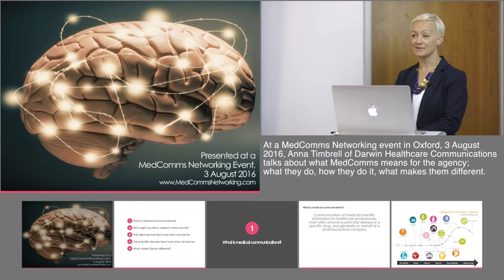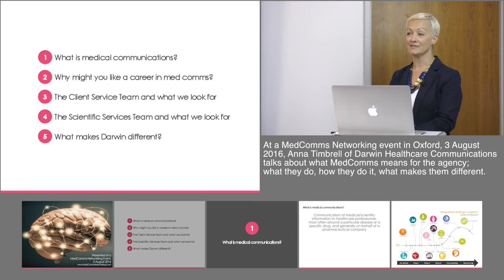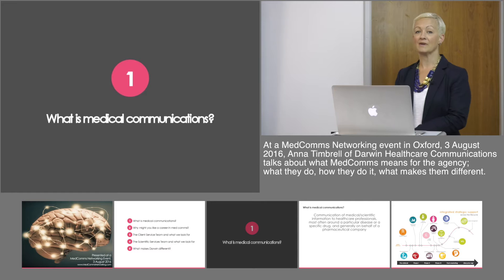Thank you very much for giving me the opportunity to speak to you all today. My name is Anna Timbrell, I'm from Darwin Healthcare Communications and I'm one of the account directors there. I've been asked to give you a presentation about what medical communications means to Darwin Healthcare, why you might like a career in medical communications, before talking about our client service team, our scientific services team, what we look for in both of those teams and what makes Darwin different and a great place to work.